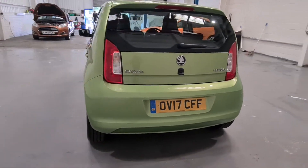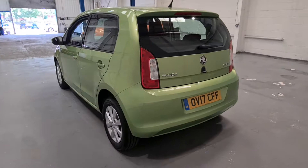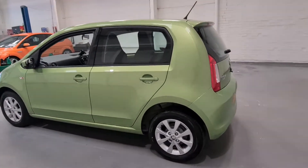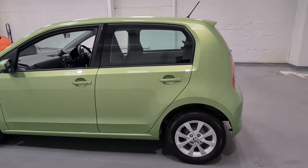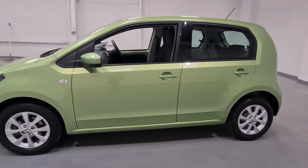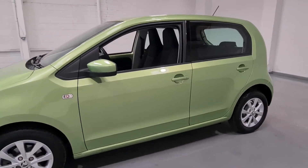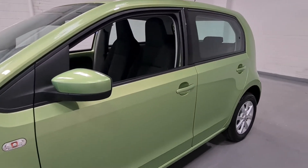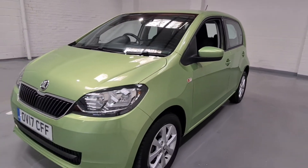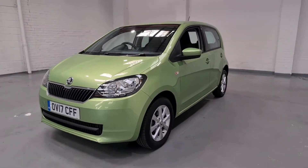This car would make an ideal first car and it is also the five-door model so there's plenty of space. It would also make a brilliant little cheap family car to run. As you can see she's just in gorgeous condition, very well kept by the previous keeper with no dents or anything nasty to report.